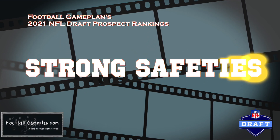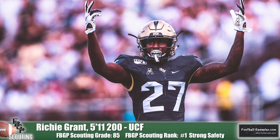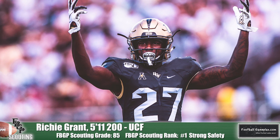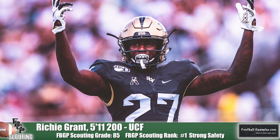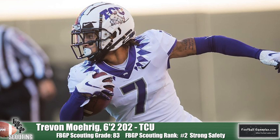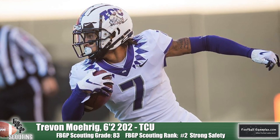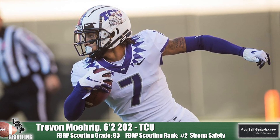Moving on to the strong safeties — and it's a strong group, for lack of a better word. At number one is Richie Grant from UCF. He has explosive closing speed to the ball carrier and to the receiver, and he arrives like a juggernaut upon contact. He's that extra hat in the run game and also brings great ball skills — his game reminds me a lot of Brian Dawkins. Trayvon Morig of TCU was a Jim Thorpe Award winner, given to the nation's top defensive back. He provides a good blend of skills in both coverage and the run game, and you rarely see a bust in coverage. He's a versatile player ideally suited to play in a split safety defense. Paris Ford out of Pitt is consistently excellent in the run game, with assertive angles that always have him arriving where he needs to be.